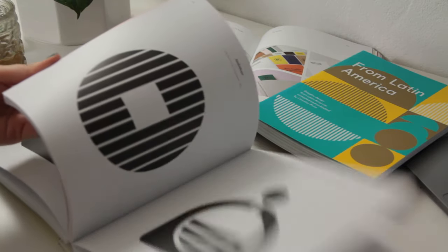Logo design is deceptively difficult because the best logos are often really minimalist. Hi creatives, today we take a deep dive into logo design.